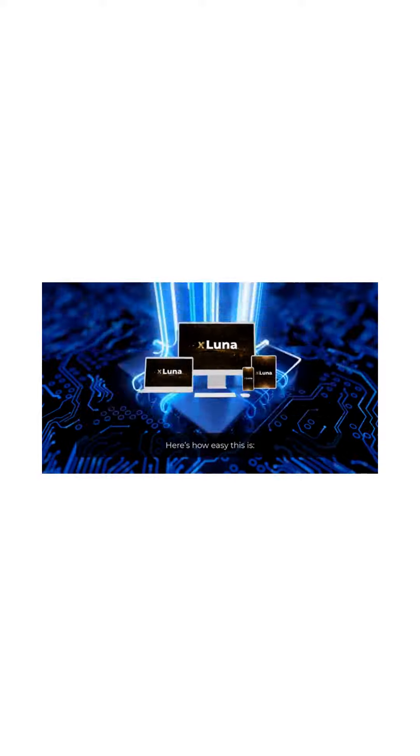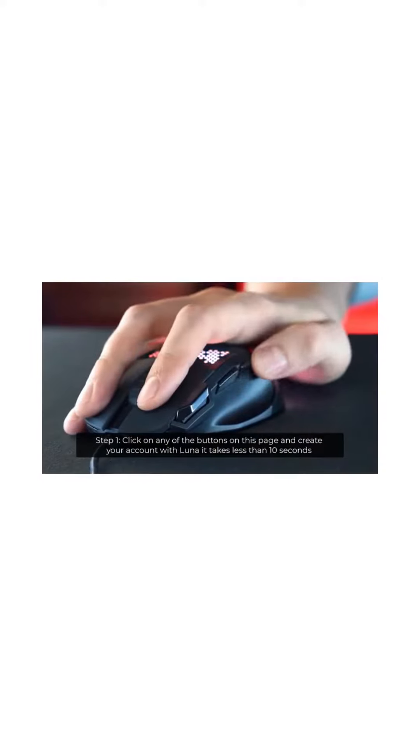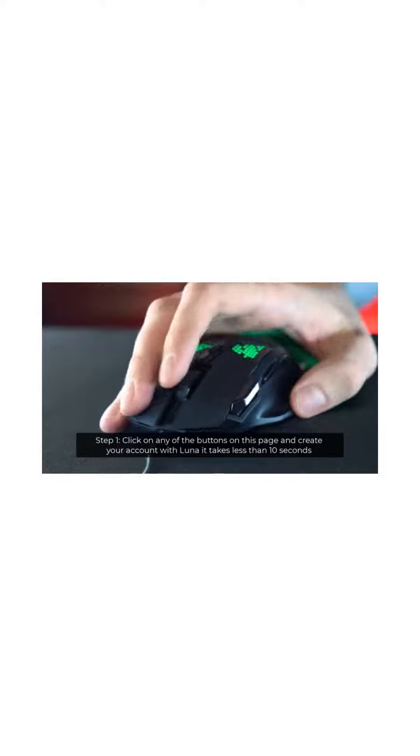Here's how easy this is. Step 1: Click on any of the buttons on this page and create your account with Luna. It takes less than 10 seconds.